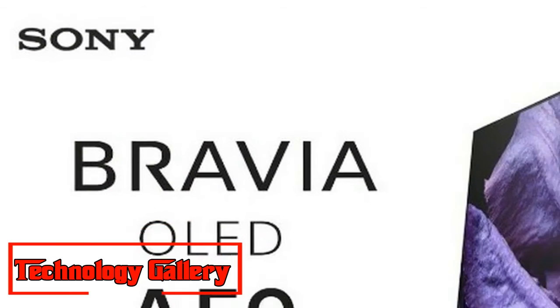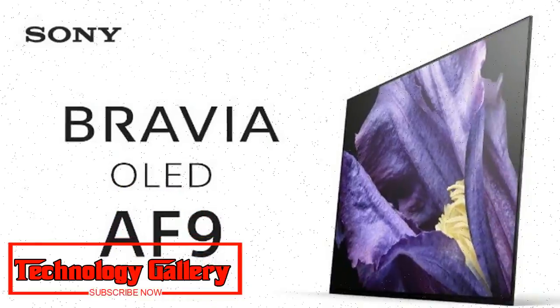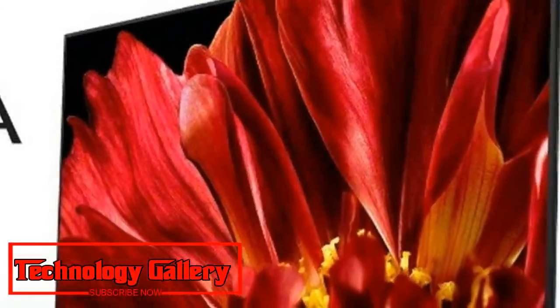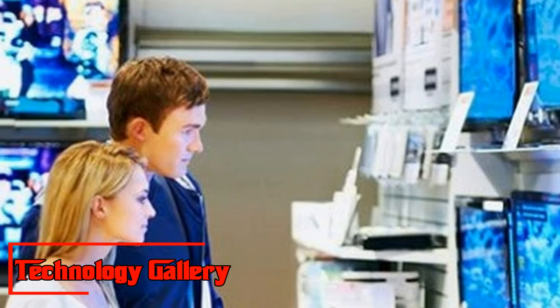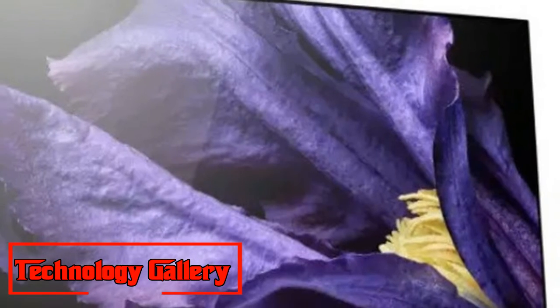Like the Sony A1E OLED before it, the A9F screen reclines slightly on its picture-frame-style stand. This allows the screen to appear free-standing with a minimal bezel all around, though if preferred, the TV can also be wall-mounted.